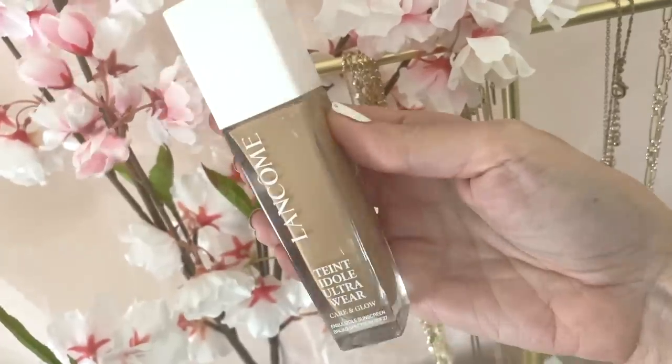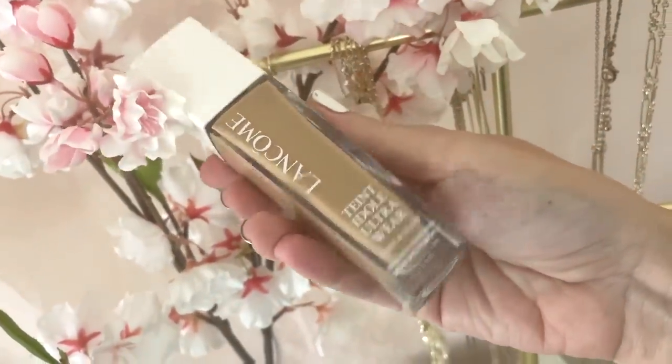Last month in my July testing hot new makeup video, I tried for the very first time the Lancôme Tantidoll Ultra Wear Care & Glow Foundation. I really enjoyed this foundation from the moment I put it on, and I even talked about it in my monthly favorites video for July because I had used it several more times and each time had a really good result. The coverage was very natural looking — medium buildable coverage — and it provided enough for someone like me who is used to wearing more medium to full coverage foundations.